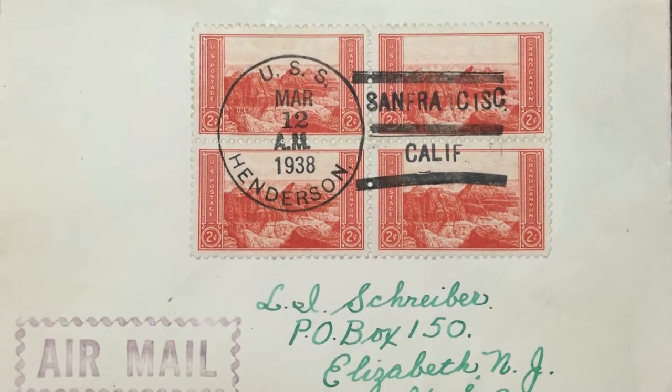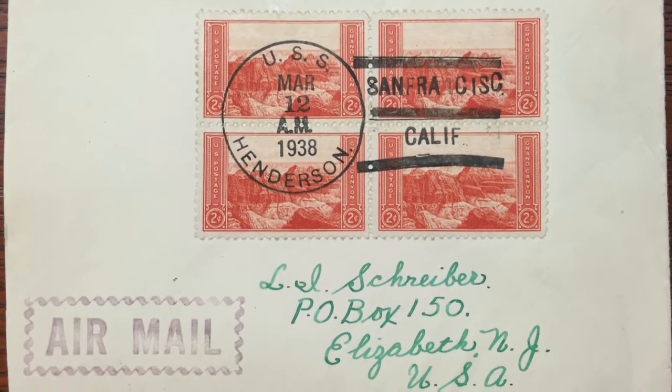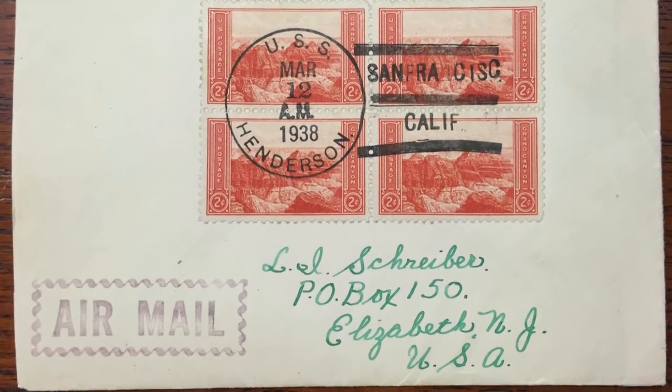When he got it back, he said, 'I'm collecting enough things as it is — would you like to have this cover?' And I said yeah, I'm fascinated by ships and places. So I began writing to ships. That's how this whole thing got started.